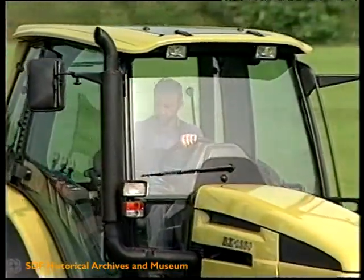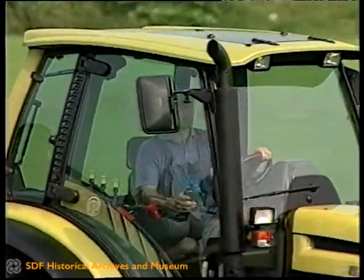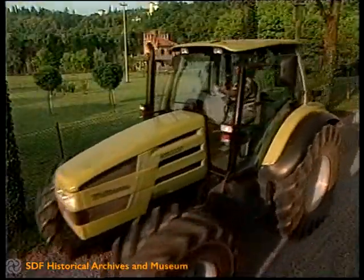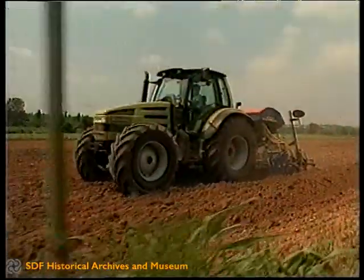Completamente isolata dai rumori e dagli agenti inquinanti, la cabina ha un sistema di condizionamento di tipo automobilistico che assicura valori di temperatura e umidità sempre ideali.